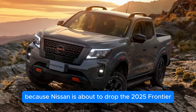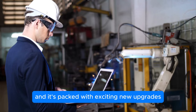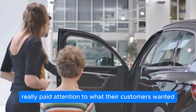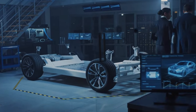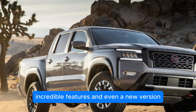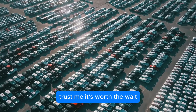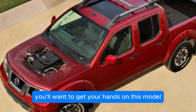Get ready to be amazed because Nissan is about to drop the 2025 Frontier, and it's packed with exciting new upgrades. This time, Nissan really paid attention to what their customers wanted, fixing past issues and making impressive improvements. With a fresh design, incredible features, and even a new version, the 2025 Frontier is set to make waves. Here are 5 huge reasons why you'll want to get your hands on this model.